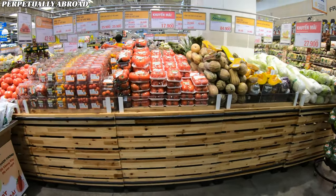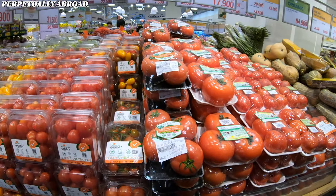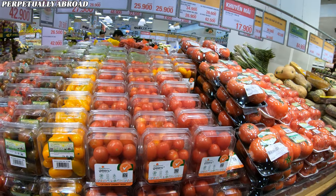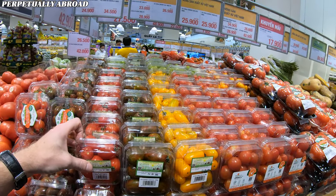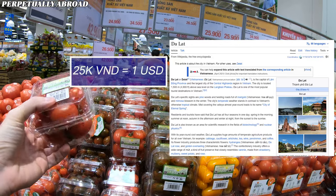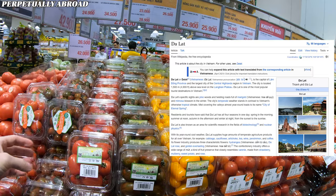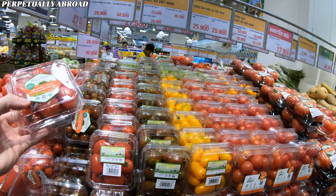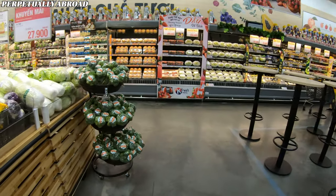I also picked up some tomatoes during my visit. Most vegetables including tomatoes, carrots, and even artichokes are sourced from Da Lat, which is not far from Ho Chi Minh City. The elevated climate there is very suitable for growing more European-style vegetables like tomatoes, artichokes, and even strawberries.